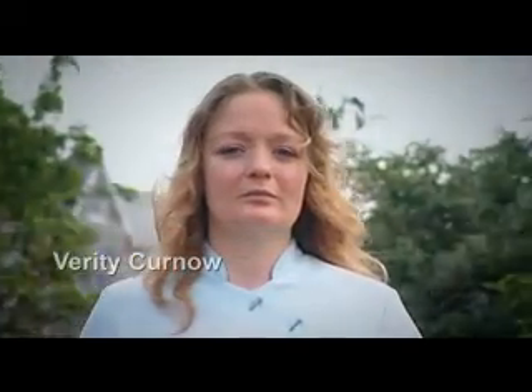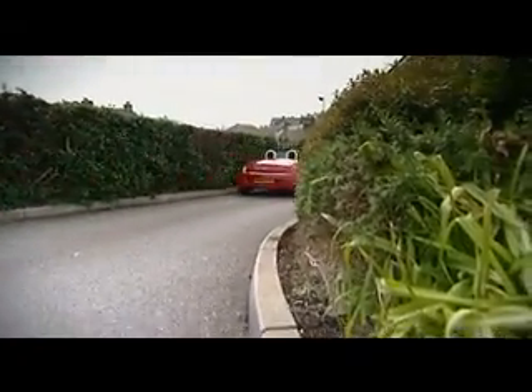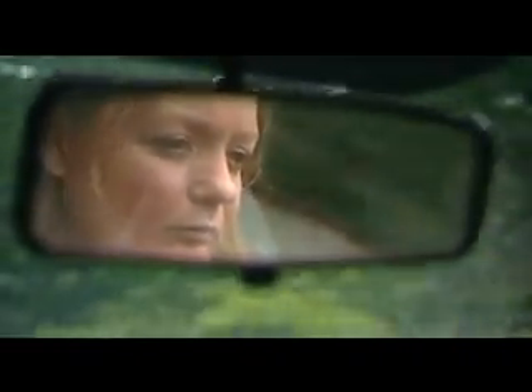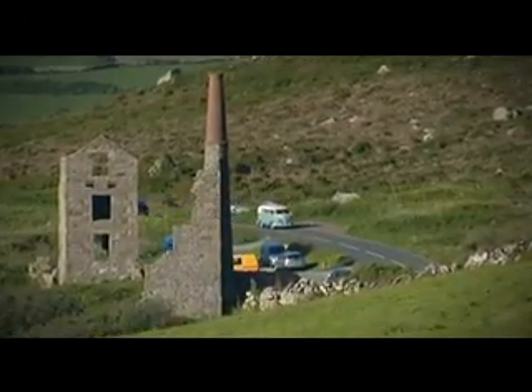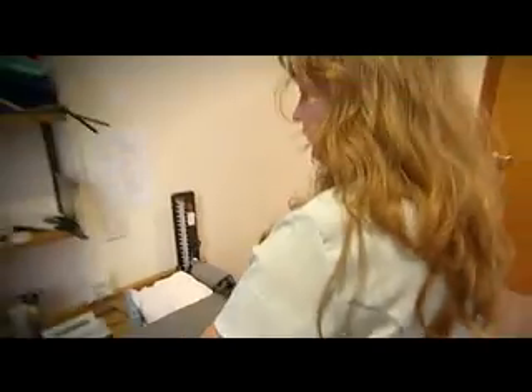My name is Verity Curnow. I'm a cardiac physiologist specialising in echocardiography. My echocardiogram machine fits into a backpack which fits into the boot of my car. This service is portable and easily portable. Certain parts of Cornwall are very remote. The community echo service is fantastic in rural areas — it offers patients the opportunity to be seen locally, so most patients only have to travel a maximum of 20 minutes rather than an hour and a half.